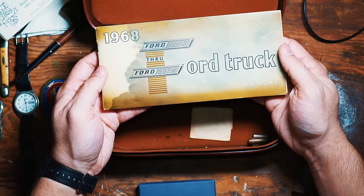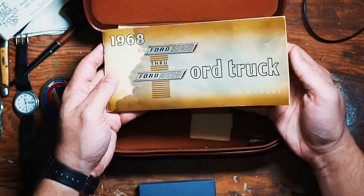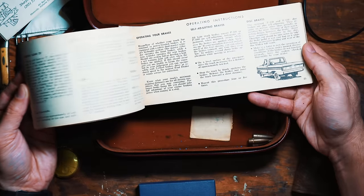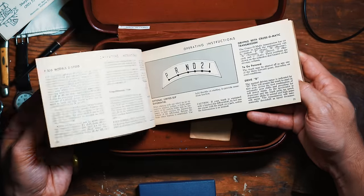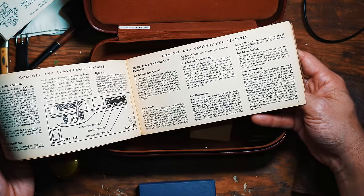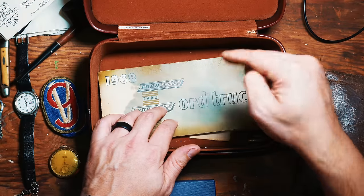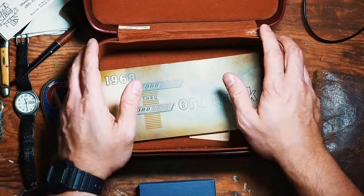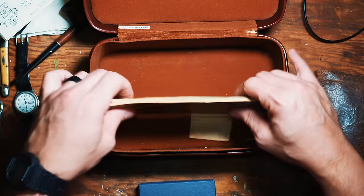This wouldn't have been part of his EDC, but I really think it's interesting to include. This is a Ford truck 1968 operator's manual. I just love looking through it — you've got the little graphics, how to put it in neutral, different maintenance instructions. This was a different generation where they maintained and fixed things instead of just replacing them. They would keep one thing for a long, long time. I remember riding in this truck with my grandfather when I was a little boy, so he kept it from 1968 at least.